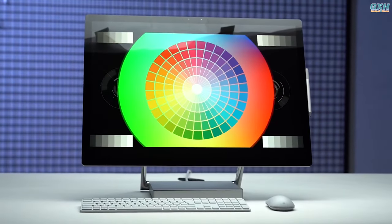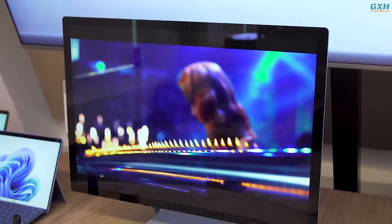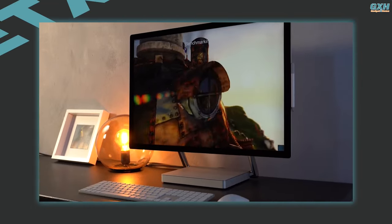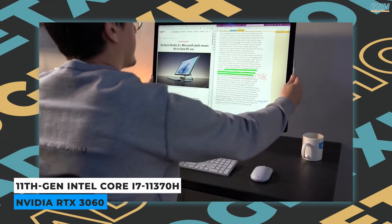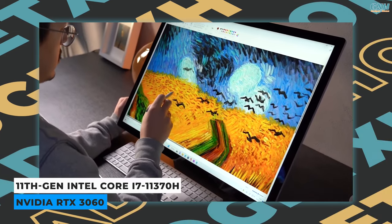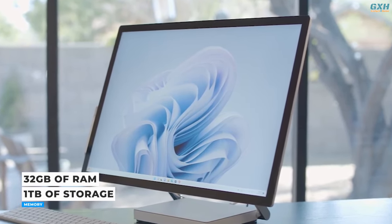That is unchanged from the previous model, which is not a negative thing because the display is bright, sharp, and enjoyable to use. The audio receives a software boost in the shape of Dolby Atmos, which improves spatial separation and audio performance. The Studio 2 Plus features an 11th gen Intel Core i7-11370H processor and the NVIDIA RTX 3060 laptop GPU.